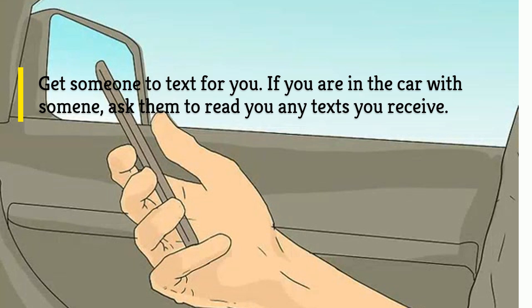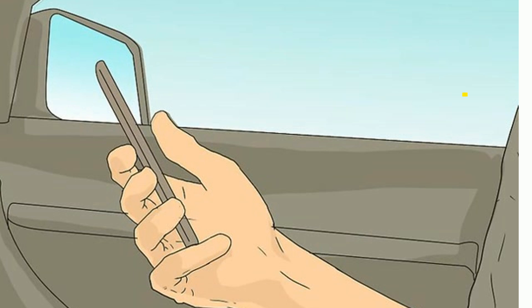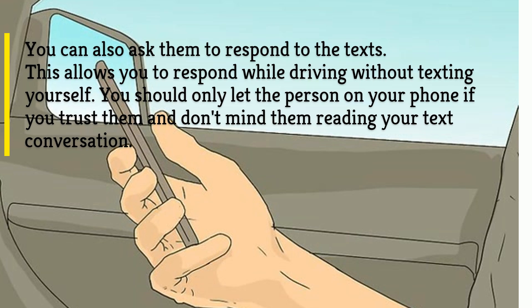Get someone to text for you. If you are in the car with someone, ask them to read you any texts you receive. You can also ask them to respond to the texts. This allows you to respond while driving without texting yourself. You should only let the person on your phone if you trust them and don't mind them reading your text conversation.